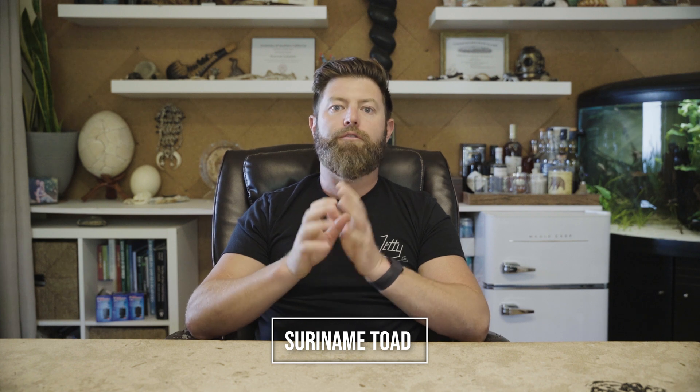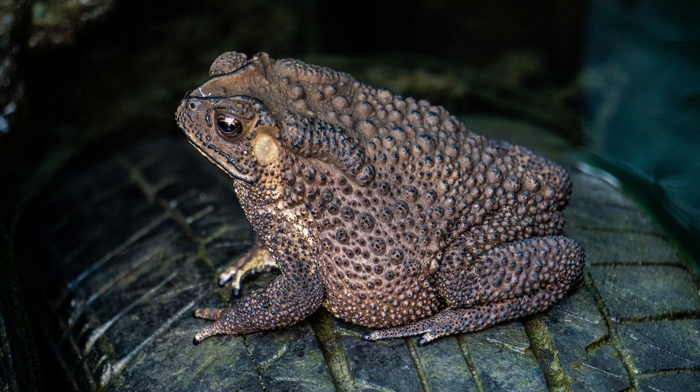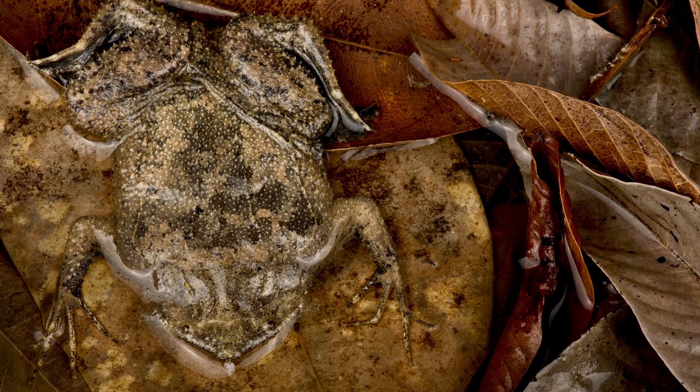Leaping into the top five is the Suriname Toad, known for its remarkable reproductive strategy. Females will carry eggs on their back, which embed into their skin. When the tadpoles hatch, they emerge through holes in the mother's back skin. It's an astonishing maternal adaptation that earns it its ranking as number five.